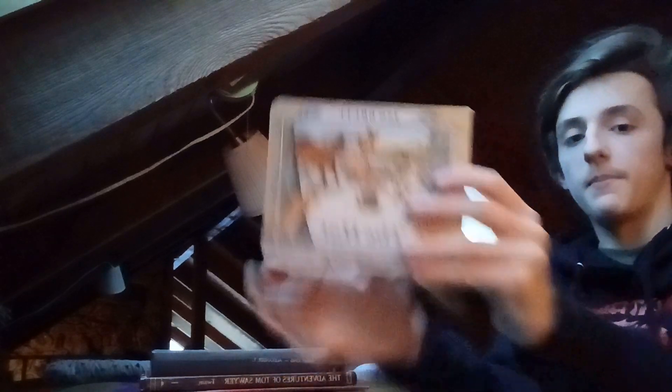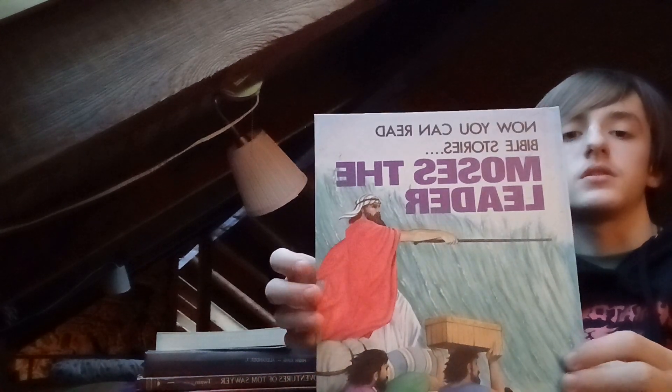Next up we got The Hat — that's a children's book, it's pretty cool in my opinion. Next up we got some Bible books.